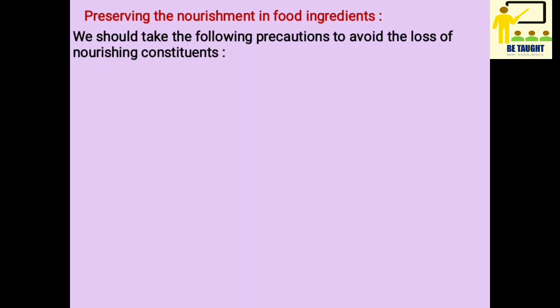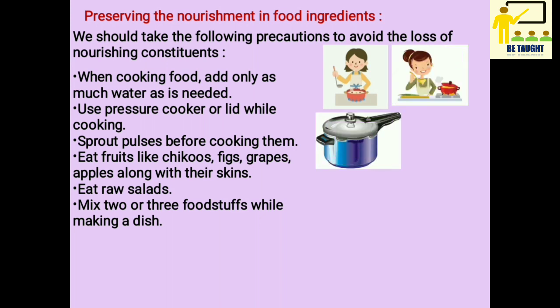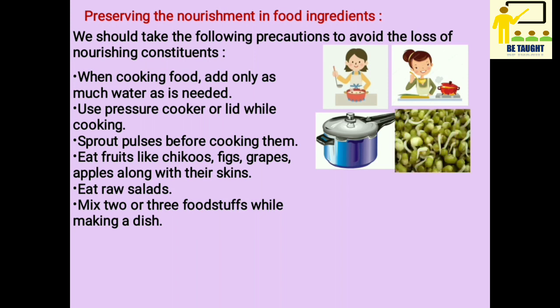Preserving the nourishment in food ingredients. We should take the following precautions to avoid the loss of nourishing constituents. When cooking food, add only as much water as is needed. Use a pressure cooker or lid while cooking. Sprout pulses before cooking them.